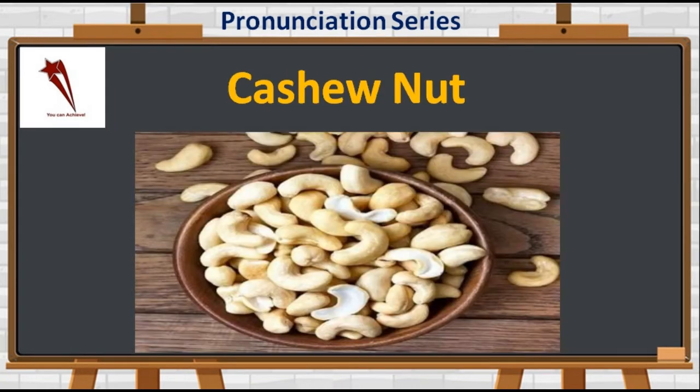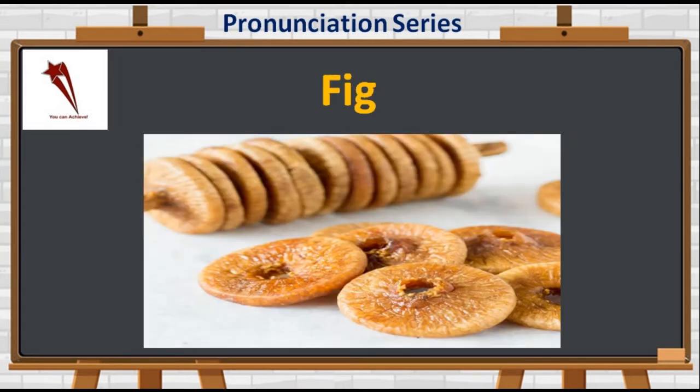The third nut is rich in magnesium, phosphorus, zinc, vitamin B6, vitamin K, and high in copper. The name is C-A-S-H-E-W-N-U-T, or simply C-A-S-H-E-W. It is mispronounced as 'cashew nut' but the correct form is 'cashew nut'.